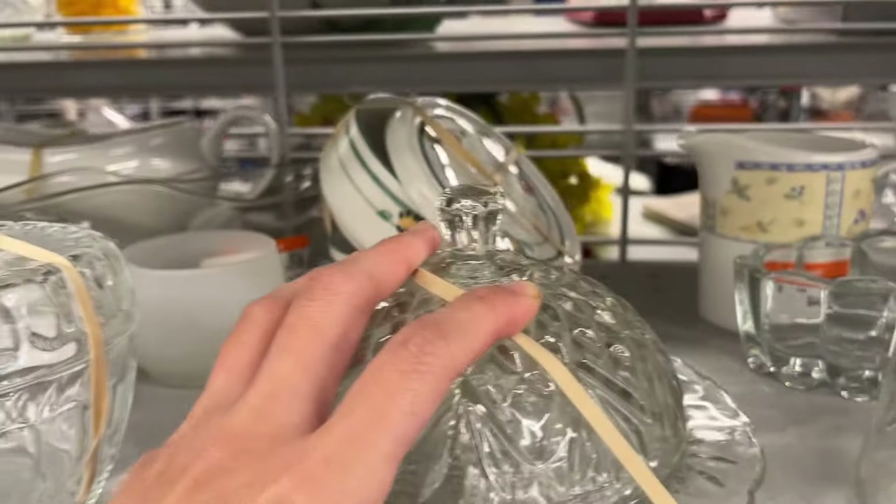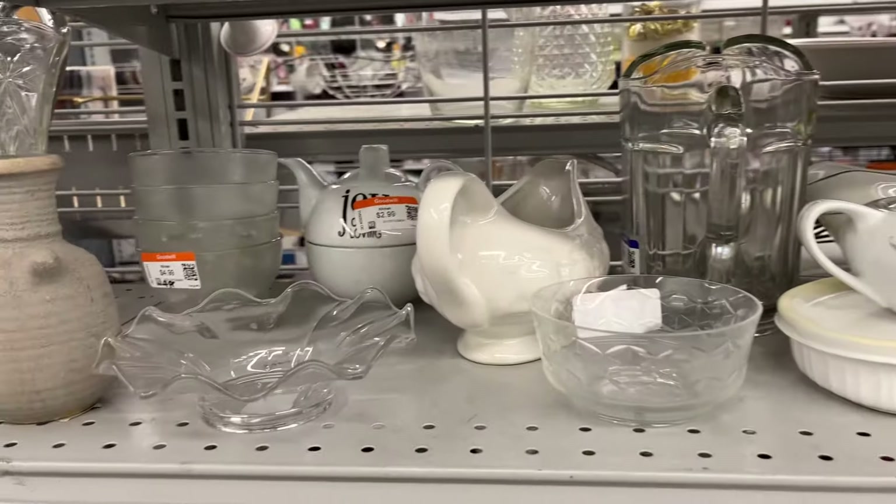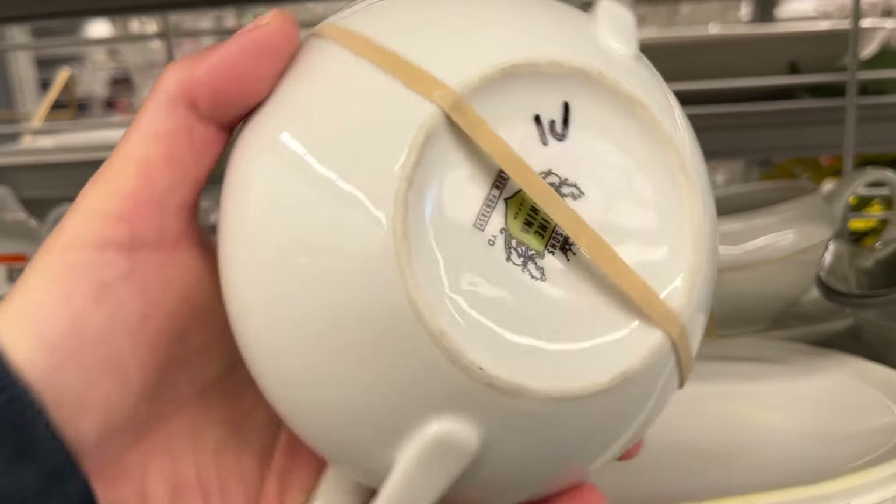A dome covered butter dish priced at $4, and another dome covered butter dish priced at $3.